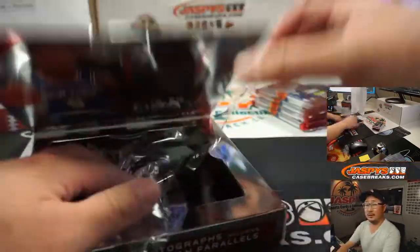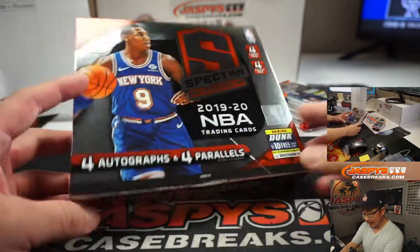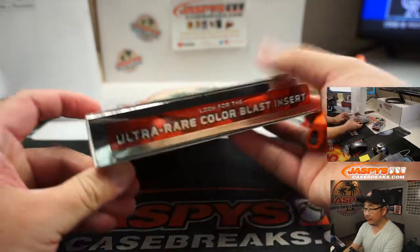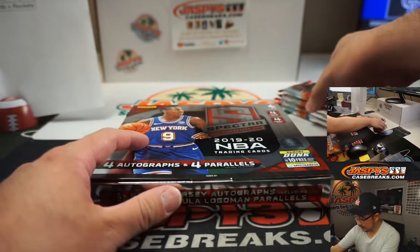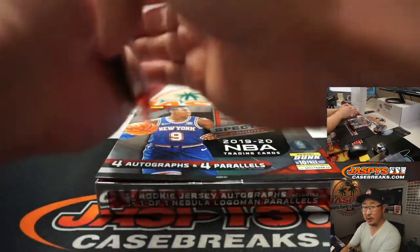Alright, four packs — everyone's rooting for Matt. Four autographs, four parallels per box on average. We're looking for color blasts, we're looking for nebulas, logo men, all sorts of fun things here. Good luck, Matt.